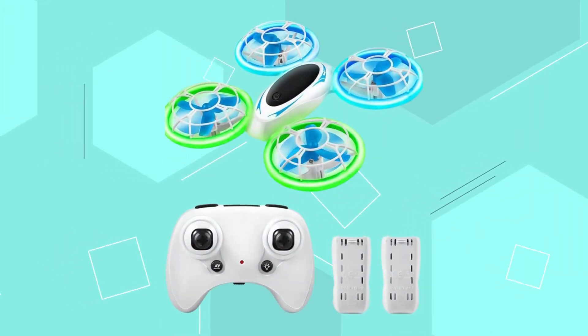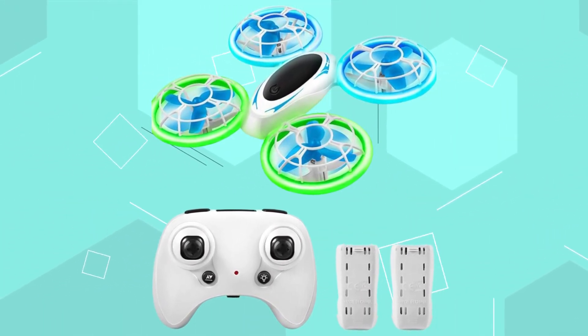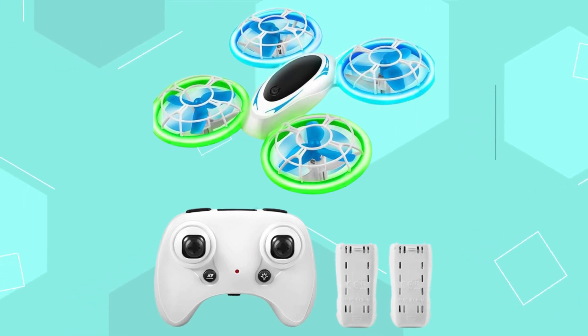With its vibrant LED lights, altitude hold, and emergency stop features, this mini drone makes for a great gift that kids will surely love.